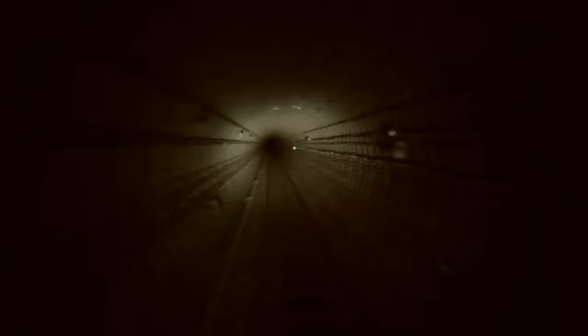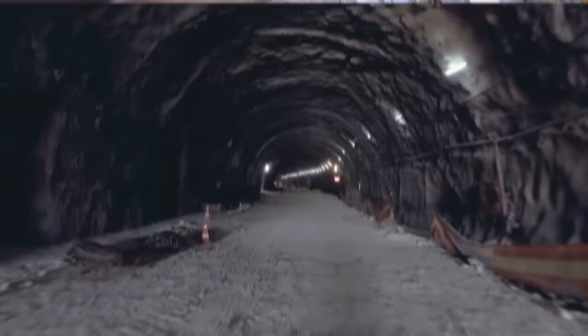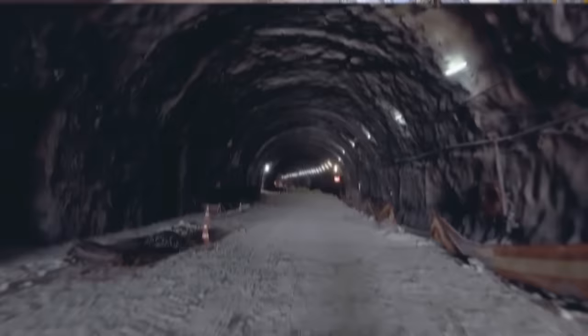Tunnel Boring Machines. Have you ever wondered how new subway tunnels or underground highways are dug through the middle of busy cities? This is a giant infrastructure undertaking that needs to be tackled from below, usually with the help of tunnel boring machines.